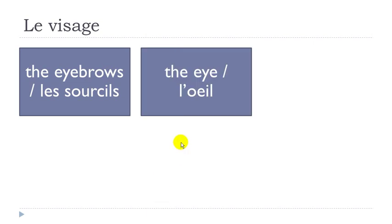L'oeil. Strange combination of vowels here — you get the sound 'E' and then 'E'. It's masculine by the way. Un oeil. L'oeil.